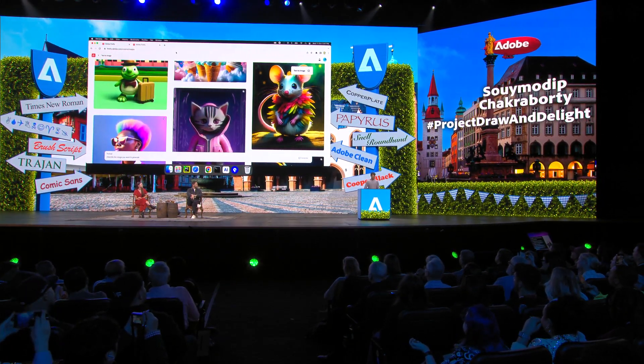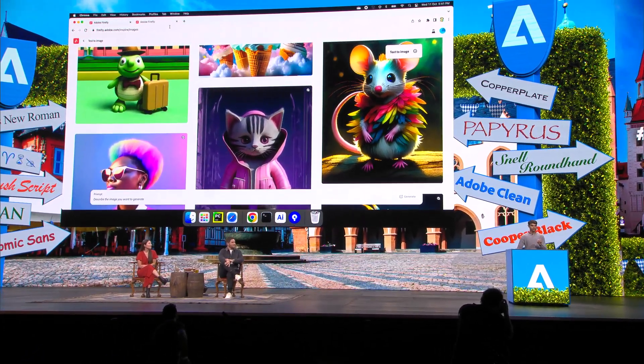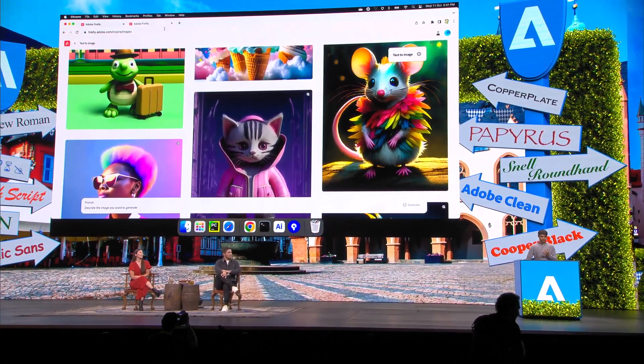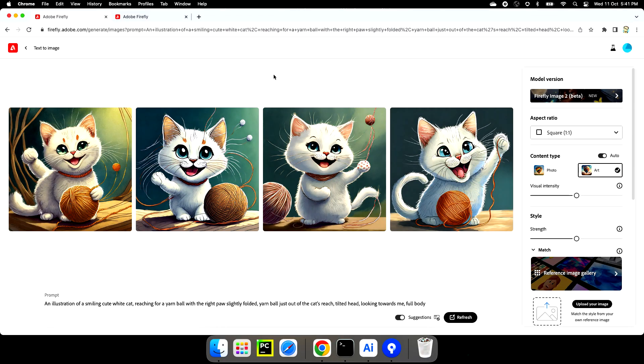We have all seen Firefly in action, right? You type some text and bam, out comes an image. But what if you have something very specific in mind? Imagine a cat reaching for a yarn ball with the right paw and the ball is just out of reach, and it's looking towards me. Well, I wrote this descriptive prompt in Firefly, but none of these images is what I had in mind.